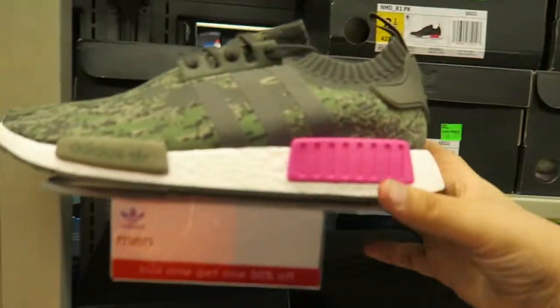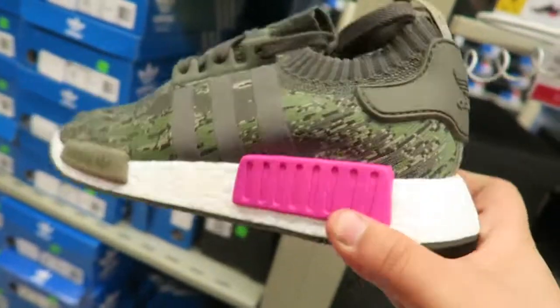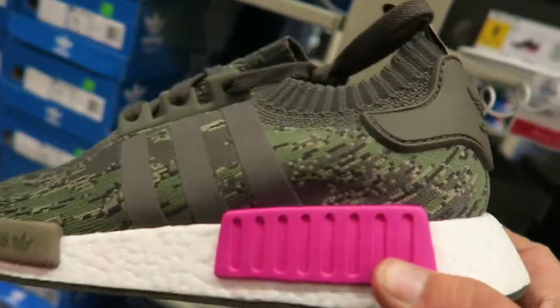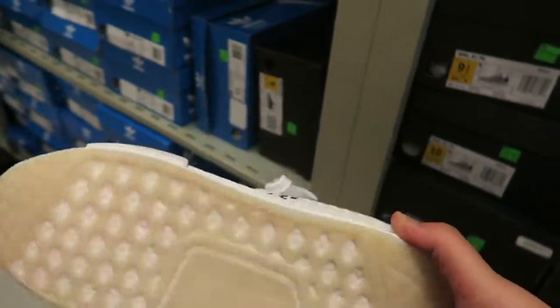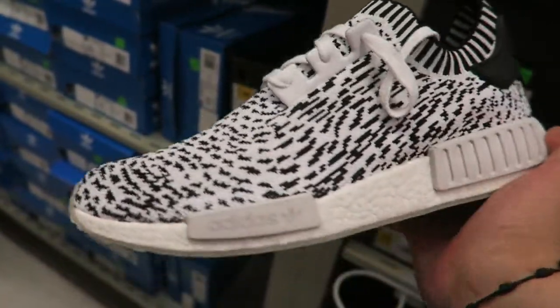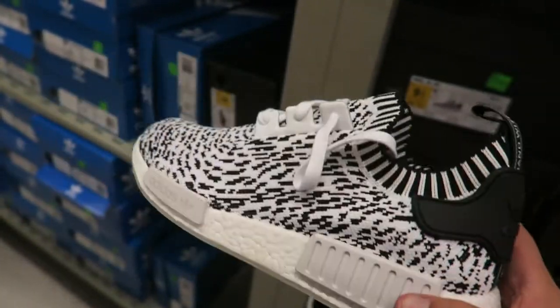They also have these weird camo and pink ones — I've never seen this before in my life. These look kind of ugly, but also kind of fresh too. I don't know about paying $119 for these though. I'd probably pick them up once they drop to like $100, but not right now.